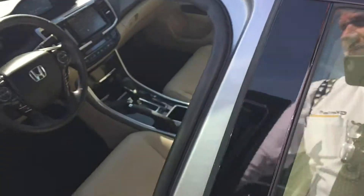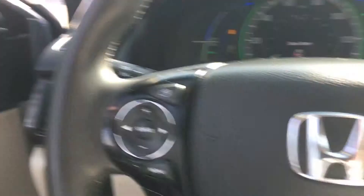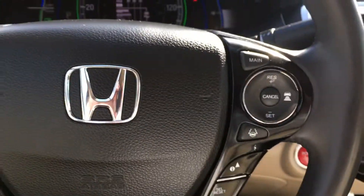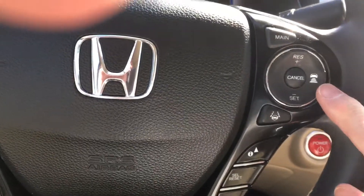It does have smart key with remote start. Seats are in perfect condition. Of course with this model you do have memory seats, and you have the keep-you-in-your-lane system and a system to keep you a certain distance from the vehicle in front of you.